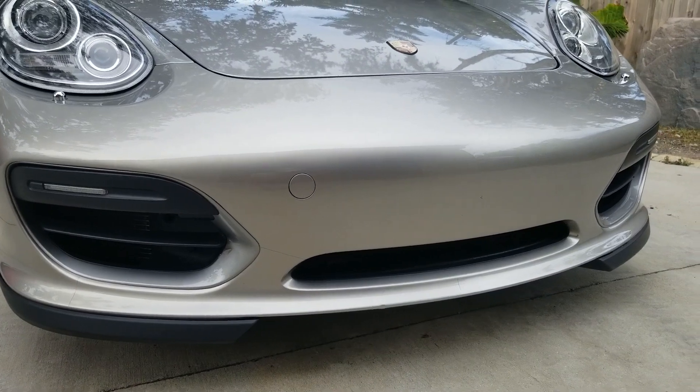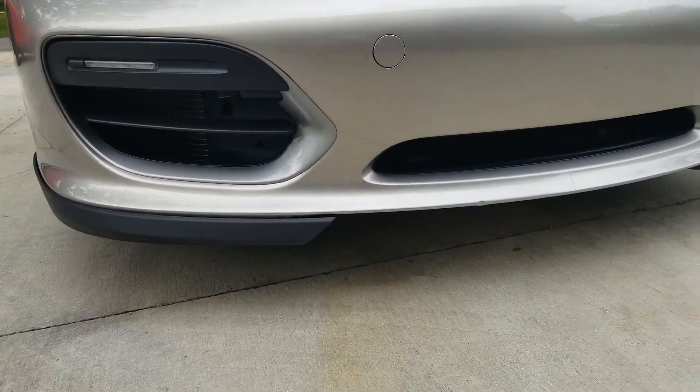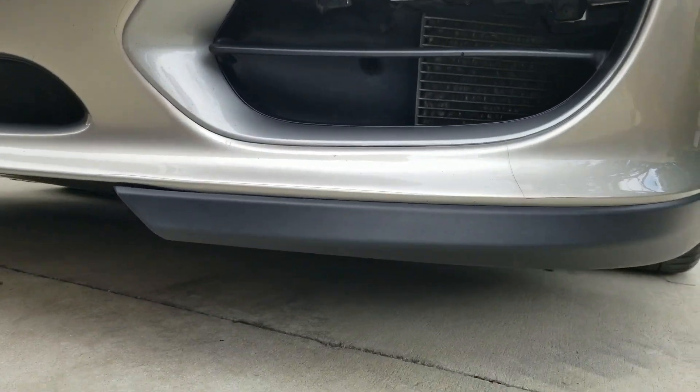The nose has PPF on it. The lower spoilers are like new — no scratches at all.